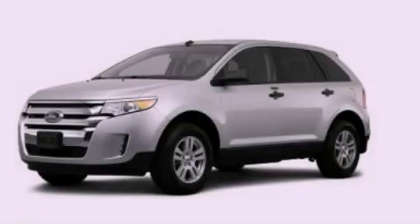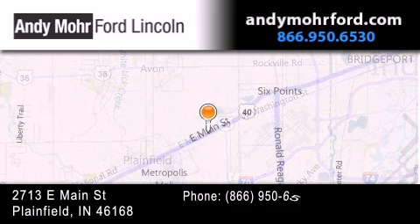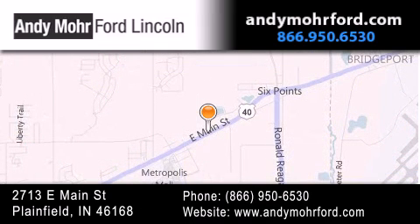Contact us today to arrange your test drive. Andy Moore Ford Lincoln is the place to find new Ford and Lincoln cars and trucks and pre-owned vehicles in Indianapolis. You can search our new and pre-owned inventory online,